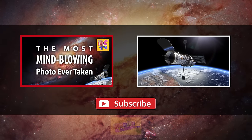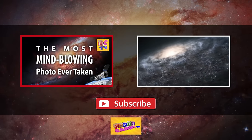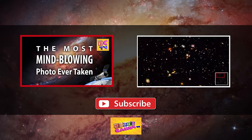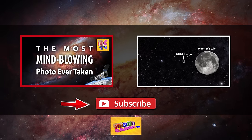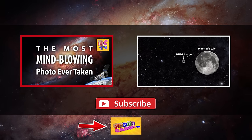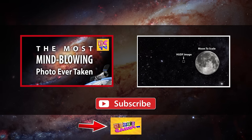Now that you've got a sense of the scale of our solar system, why not check out our video about the Hubble Deep Field images and the size of the universe by clicking here or in the description below. If this is your first time on our channel, I hope you'll subscribe to catch more of our upcoming science videos. And if you have young children, you can also check out our educational videos for preschool kids. Thanks so much for watching, see you next time!